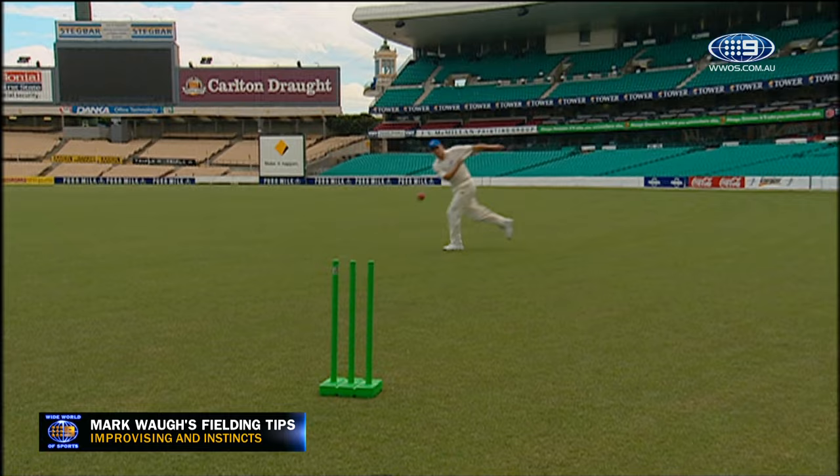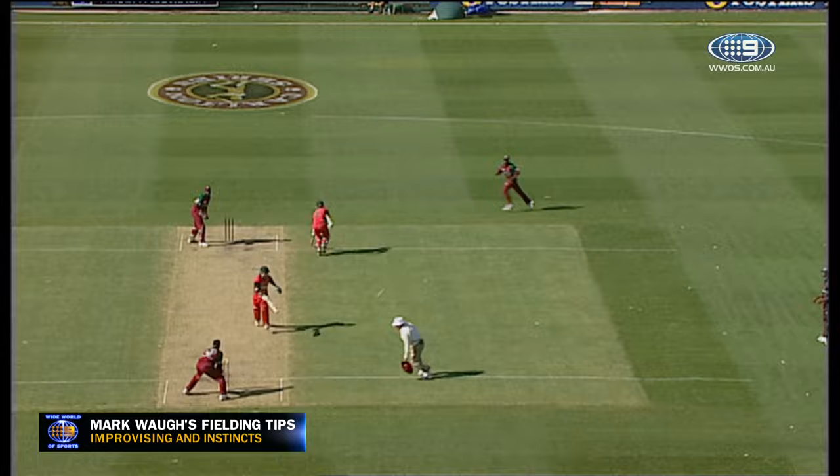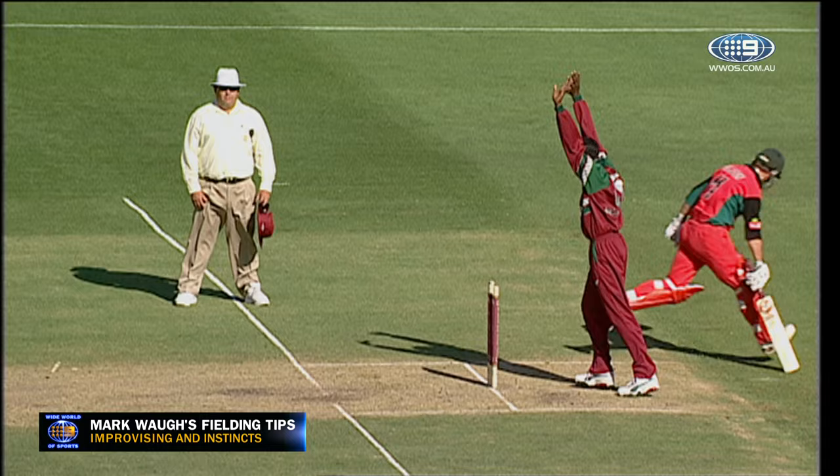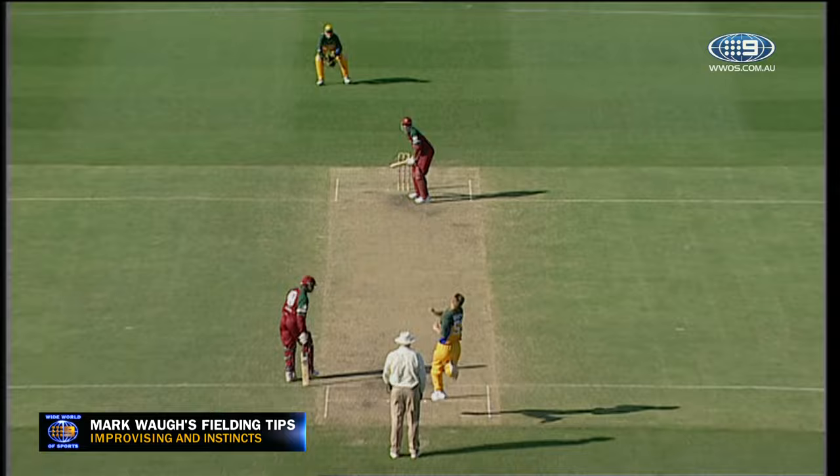Or the little throw on the run. I reckon he's just about done him. Ryan Lara came in and I reckon he's taken the wicket. If at all possible, always try to use the conventional method. Only improvise if you need to.